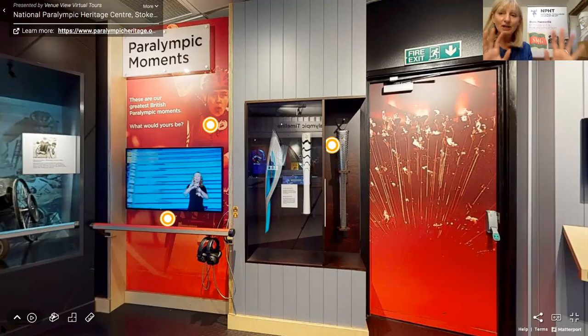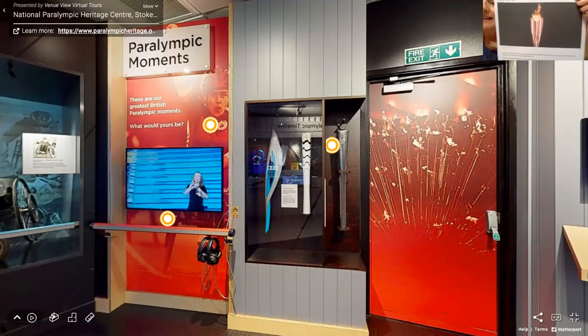So we haven't quite got there in terms of equality and need to push again. But it would have been the day that this beautiful torch — I've just got a picture of it — which is the Tokyo torch, would have been lit.